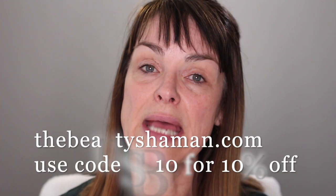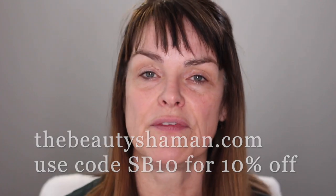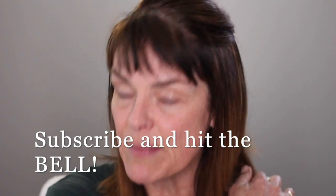Before we get started, please visit my website at thebeautyshaman.com and use the code SB10 for 10% off anything you buy on my site. Some of the products I use today are on my website, not everything — I'll explain that. So let's get going.